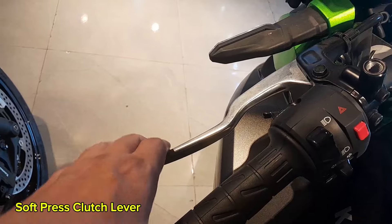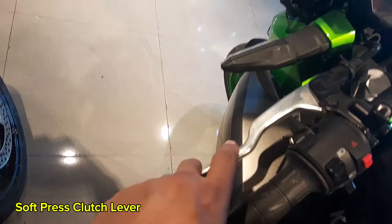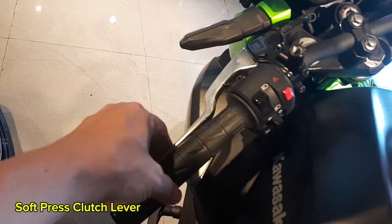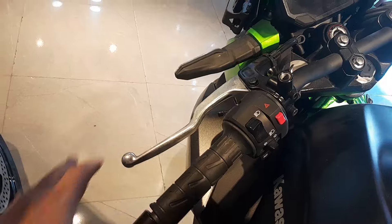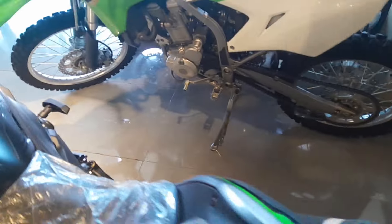The clutch lever is designed to be exceptionally soft and easy to press, providing a smooth and comfortable experience even in stop-and-go traffic or during long rides. Whether you're navigating through heavy congestion or traveling over extended distances, your left hand will remain relaxed and free from fatigue, making the ride much more enjoyable.